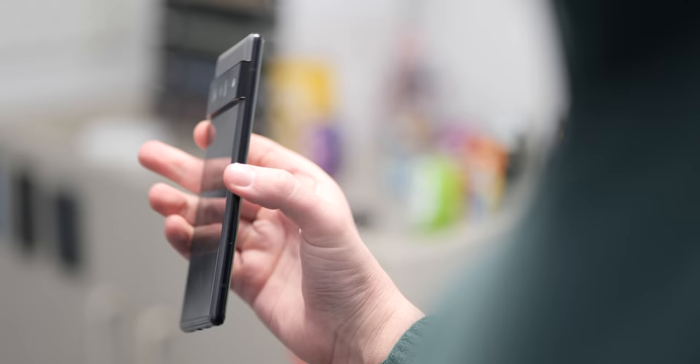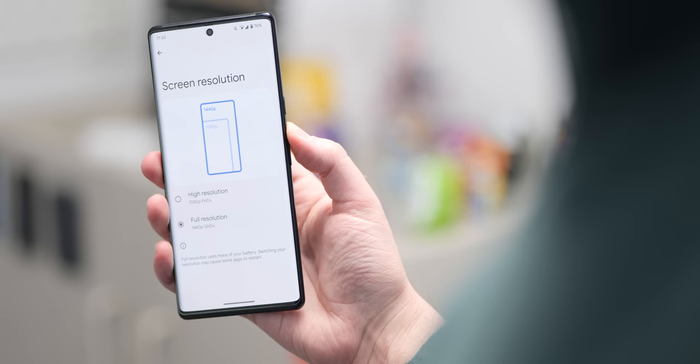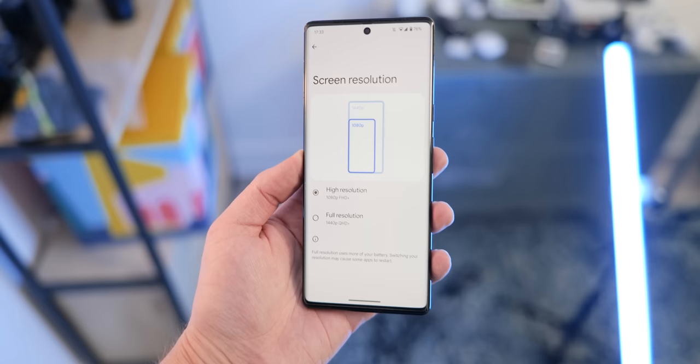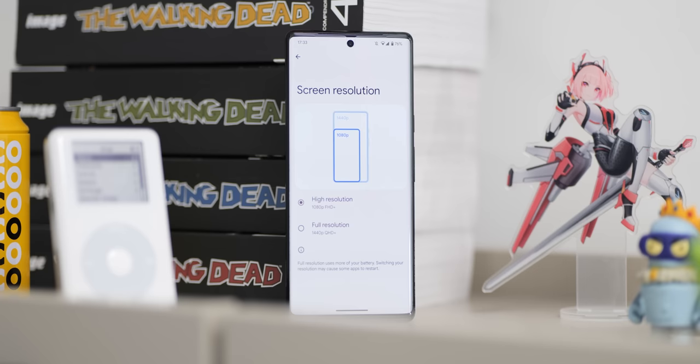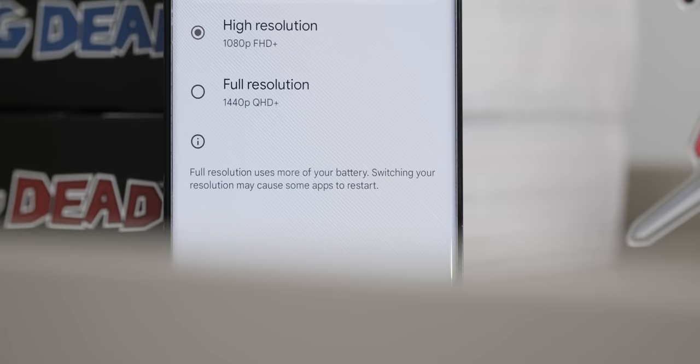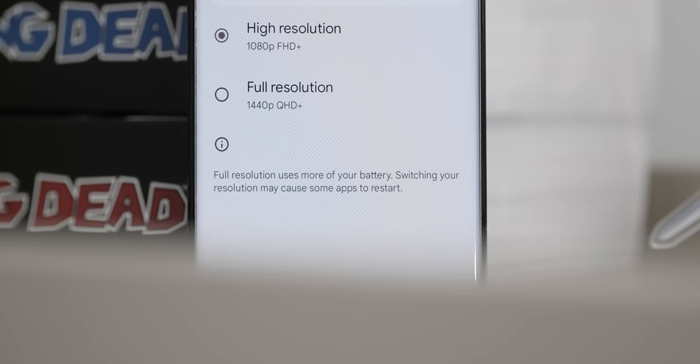If you have the Pixel 6 Pro, the QHD+ screen is exceptional but is stuck at that resolution by default. When the Pixel 7 Pro launched, it came with the ability to change resolution between Full HD+ (1080p) and QHD+ (1440p), said to help improve battery longevity. The March Pixel feature drop now lets you adjust the resolution on the Pixel 6 Pro as well, if you want a little extra lifespan out of your handset.